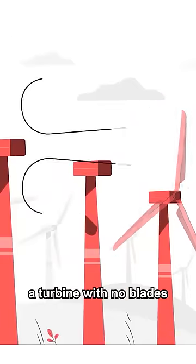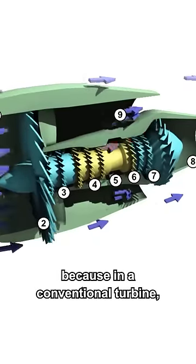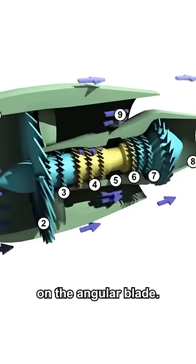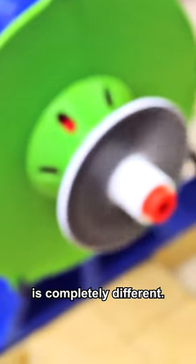At first look, a turbine with no blades seems like a car with no tires, and that's because in a conventional turbine, what makes the rotor spin is the pushing force that the fluid impinges on the angular blade. But in the case of the Tesla turbine, the mechanism of rotation is completely different.